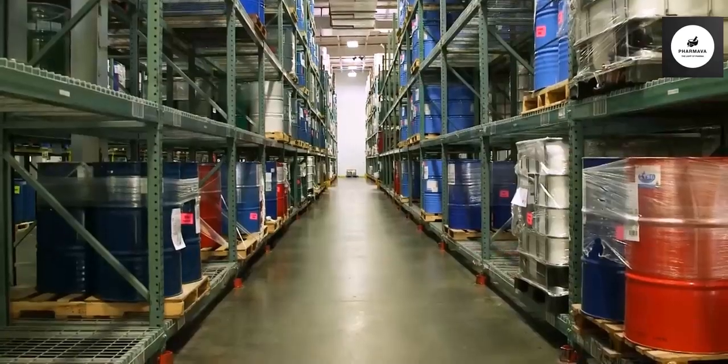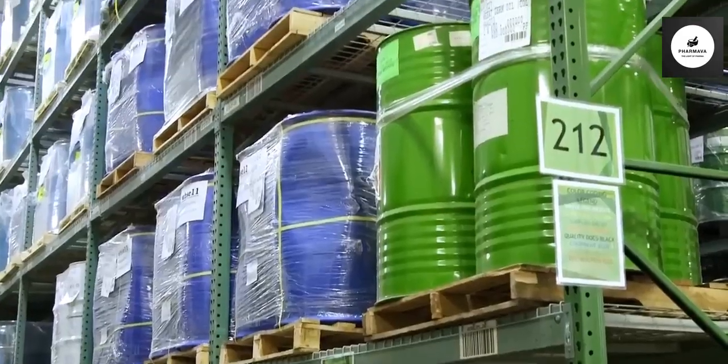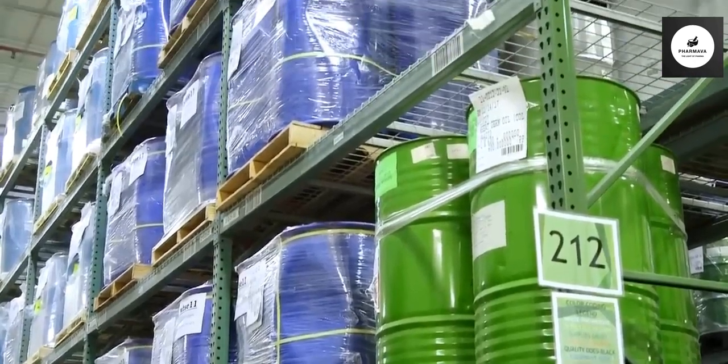We have all of our kitting ingredients here behind us. Once they're ready, they'll pull that pallet and bring it into the room and then just literally follow a recipe. The recipes could tell them to mix for 10 minutes, wait for five, add this ingredient, wait for five minutes.